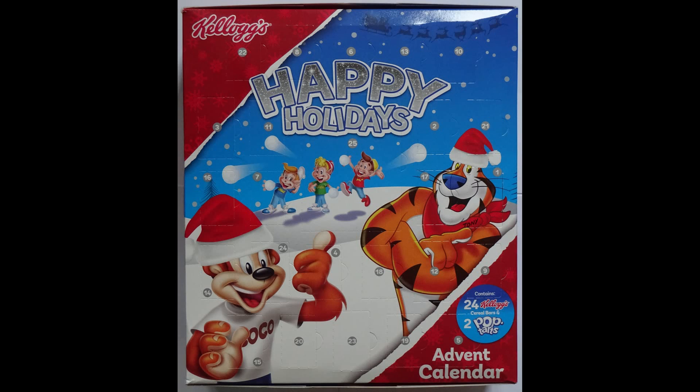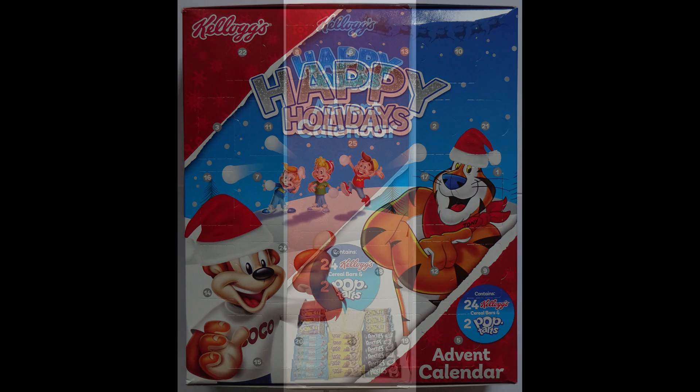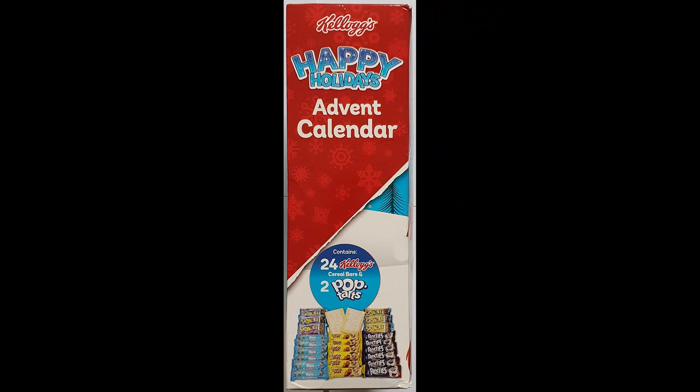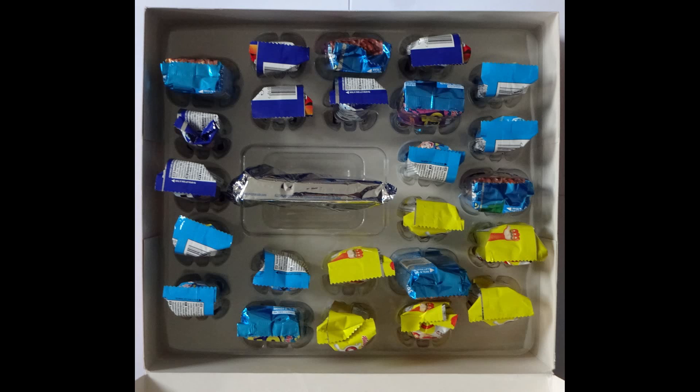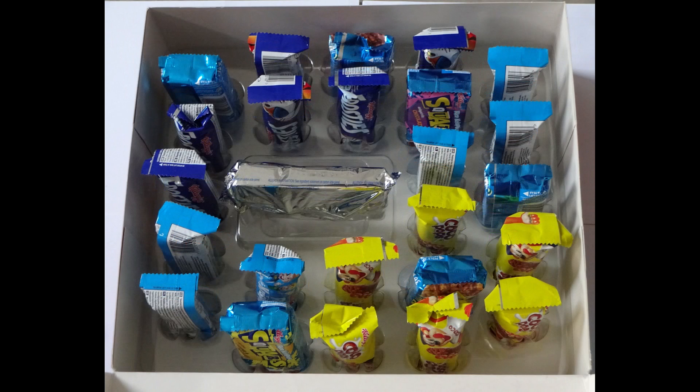In 2018 Kellogg's followed on from this and offered cereal bars - slightly different. I don't have the actual box anymore as it was quite bulky with all the cereal bars in it, but here are images of the packet. Again slightly different in the sense that you opened each day of the calendar and had a cereal bar inside it.